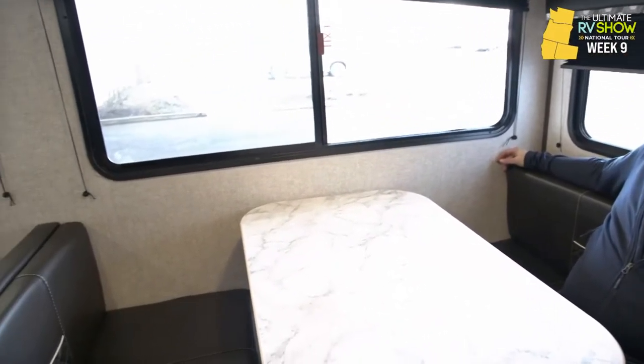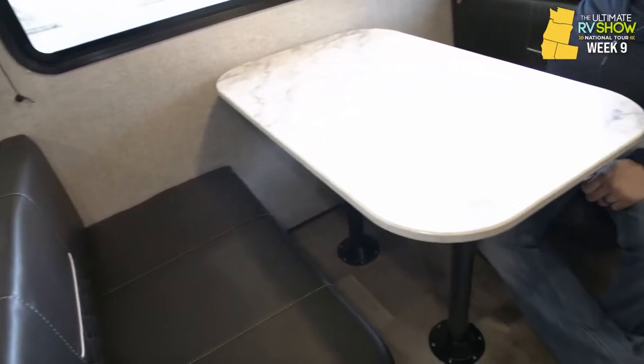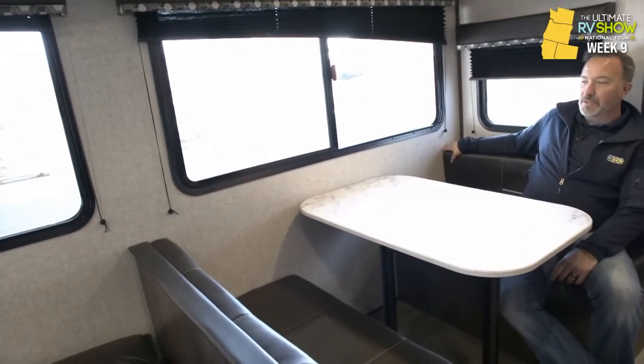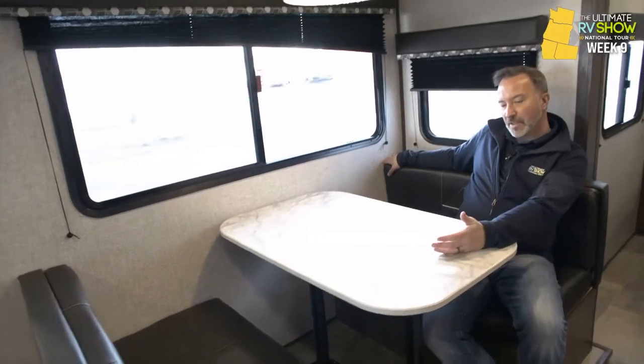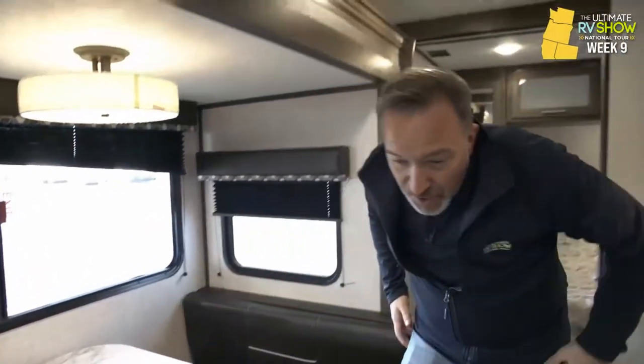Imagine how happy you would be sitting here at this booth dinette with the Everwear luxury line of furniture — dark, plush, and comfortable. This reduces down into a sleeper too. Think about the meals you're going to have with the kids, the card games, the board games, the stories about how you saw Sasquatch. Imagine those reconnections — that's what RVing is all about. This is where you're making those memories.